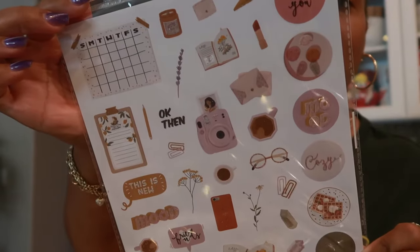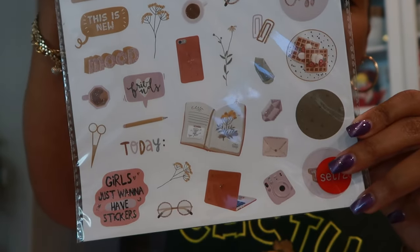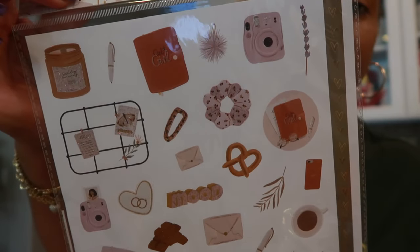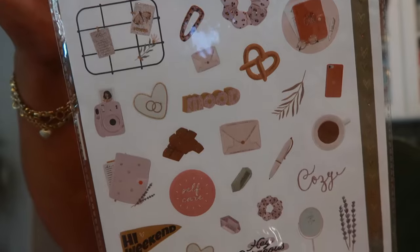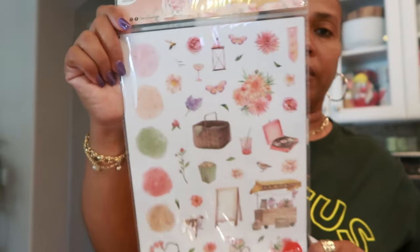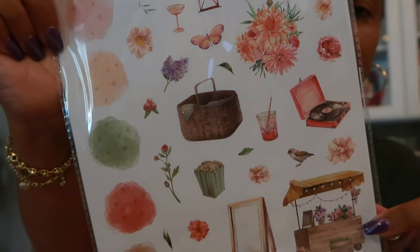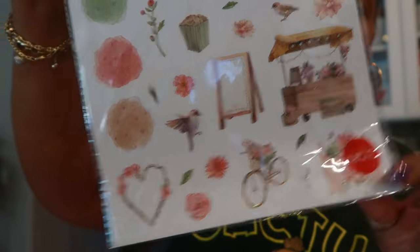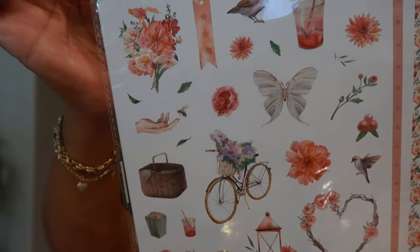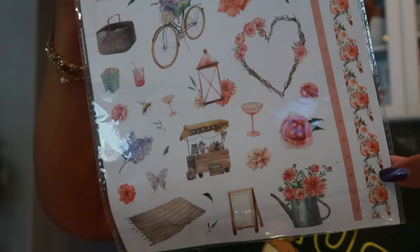And then there were some embossed stickers right here. There's that set — a lot of cute ones on there. That's the back of it. And then this set right here looks like that. I love the record player right there. And that's the back. Look at this one right here — that would be a border that you can use.